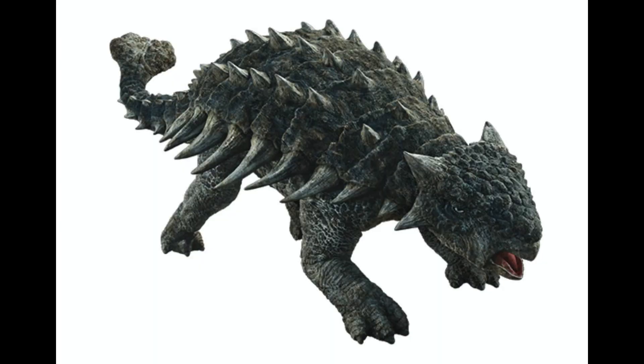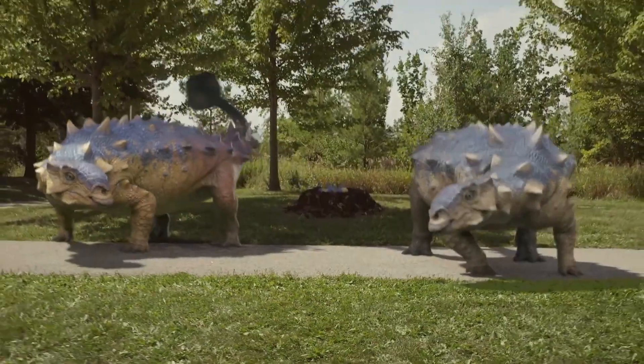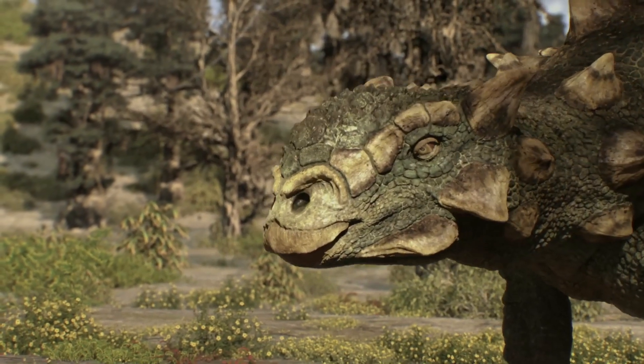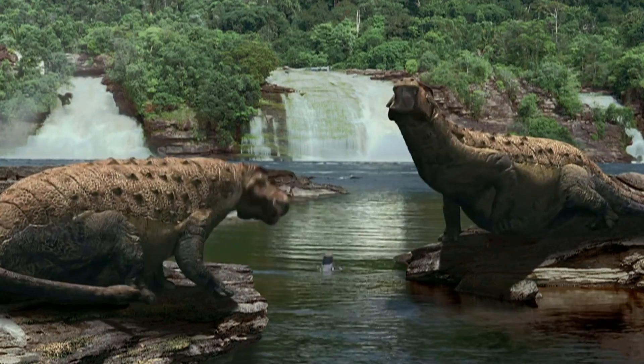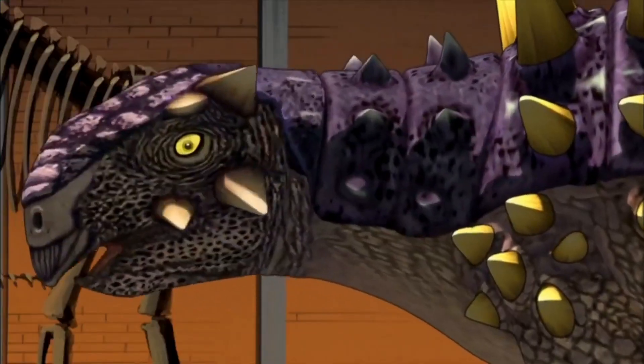There are many dinosaurs related to Ankylosaurus, known as the Ankylosaur family, like Euoplocephalus, Zuul, Tarkia, Tolerurus, and Sychania.